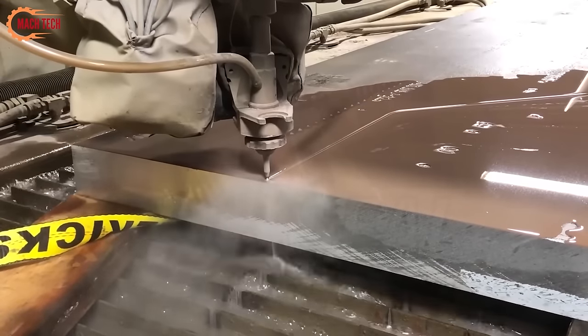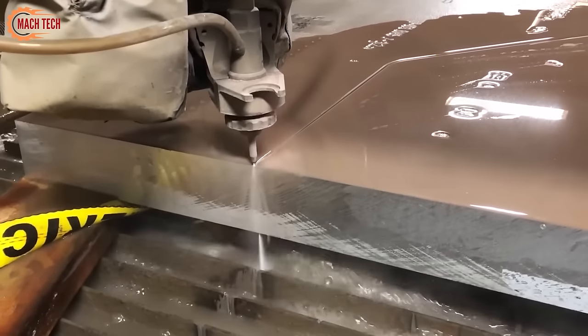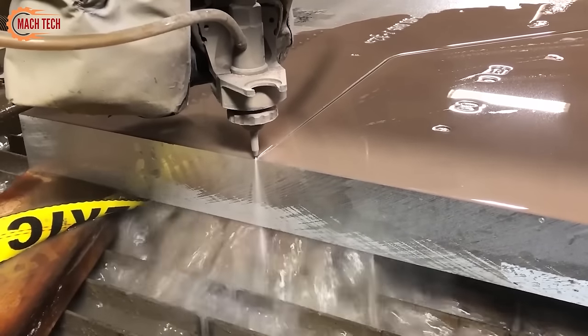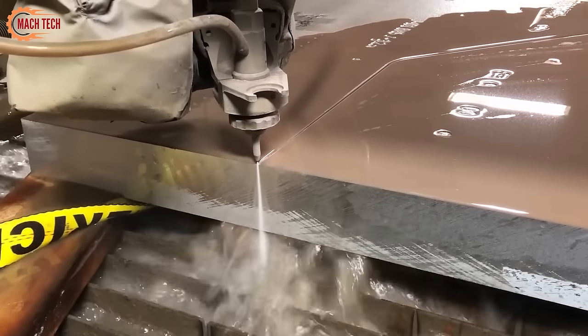The technology's adaptability allows for intricate cuts and detailed designs that are challenging to achieve with traditional cutting methods, highlighting its role as a key tool in modern fabrication and production processes.